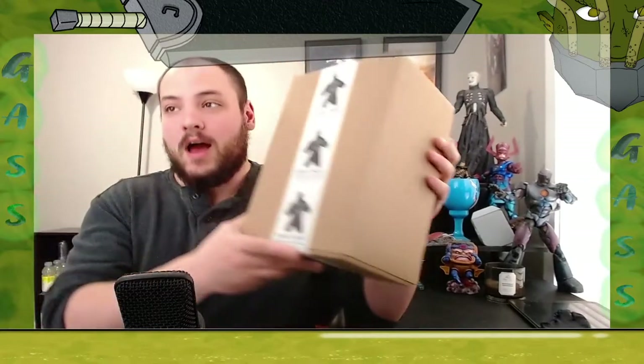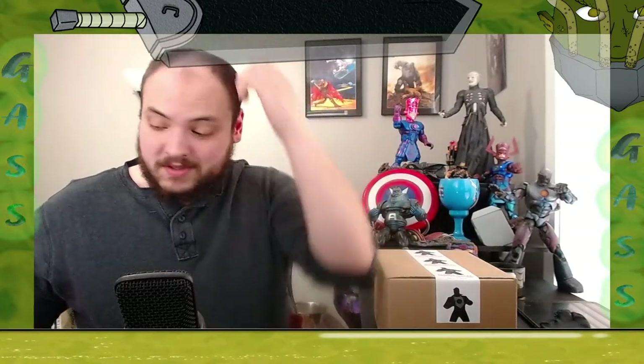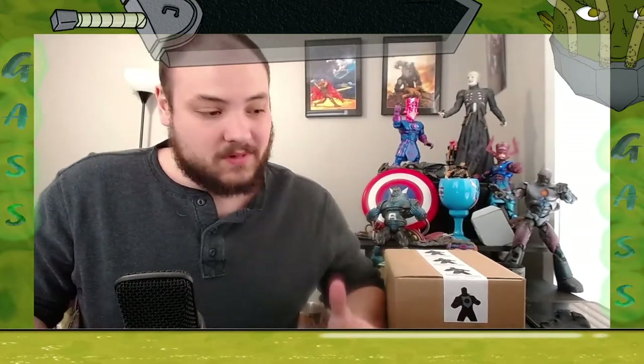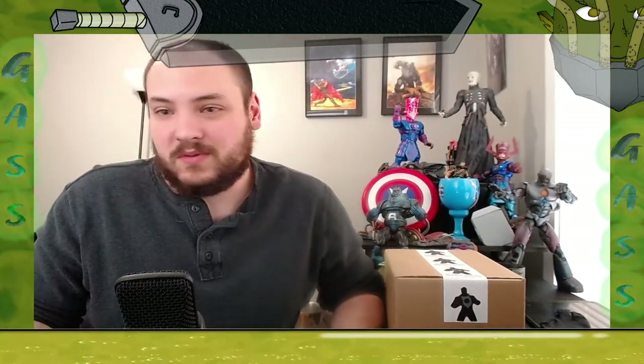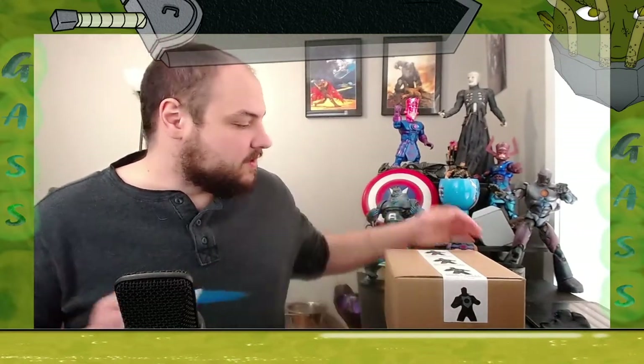And here it is — my very first Comic Chest mystery box! I've been skeptical of these boxes since I first heard of them, but this one definitely seems different from any other I've heard of. Let's get into it and see what we got!